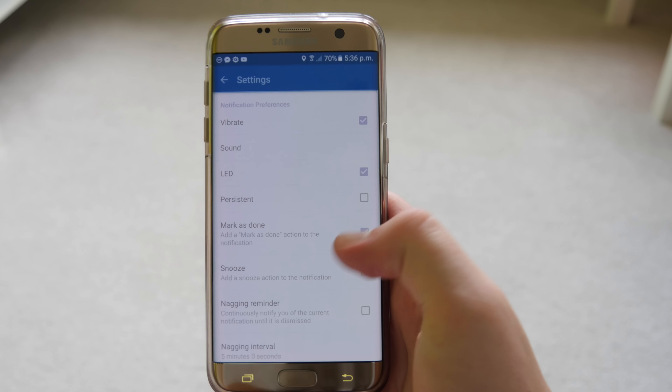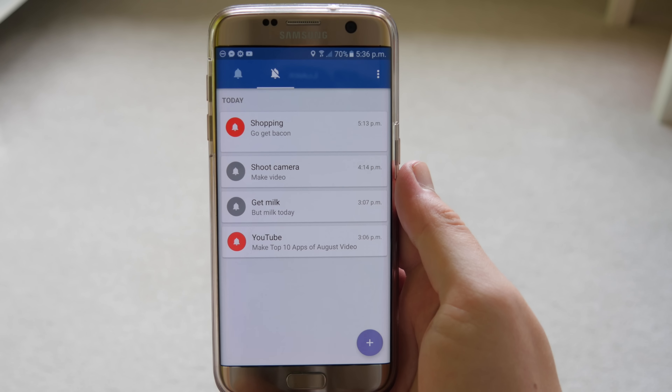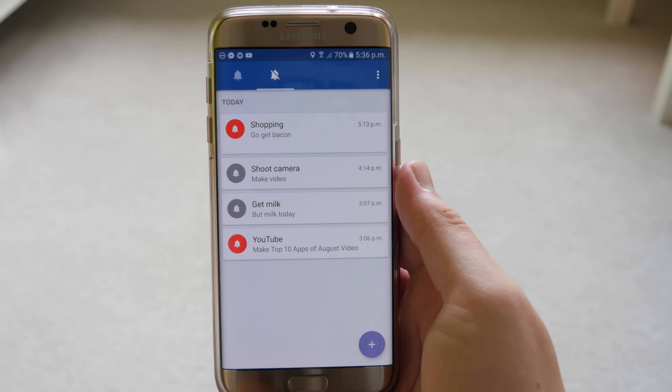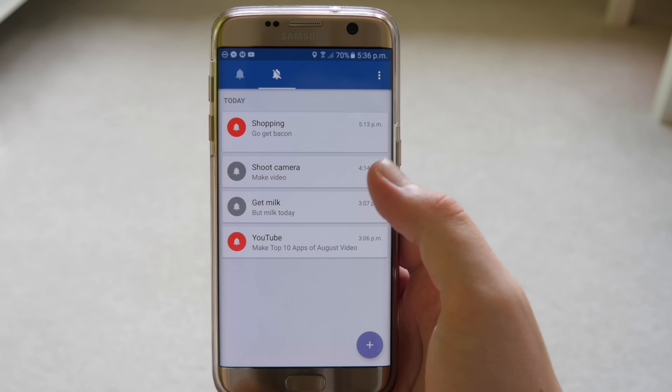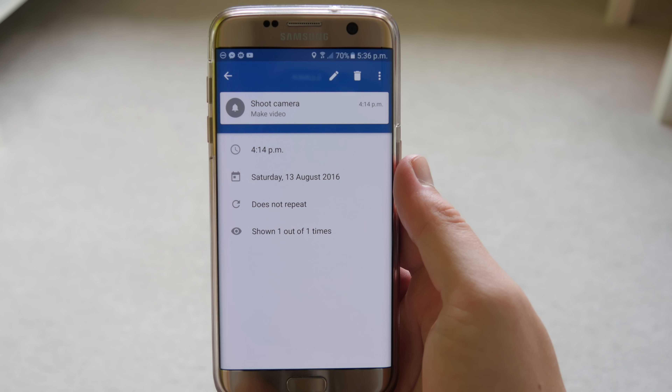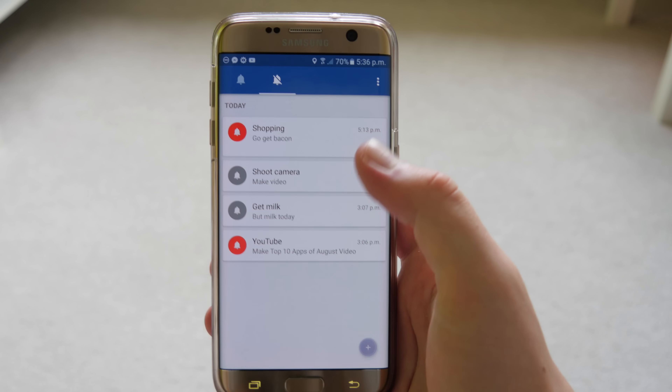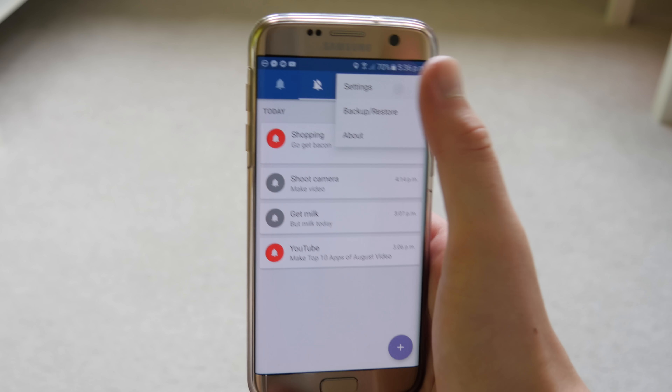Number three is an app called Recurrence, which allows you to make notification reminders based on anything you want. You type in the headline and description of what you want to remind yourself, then set your time and date and whether it's going to repeat — for example, every Saturday at 10am to remind you to do something.